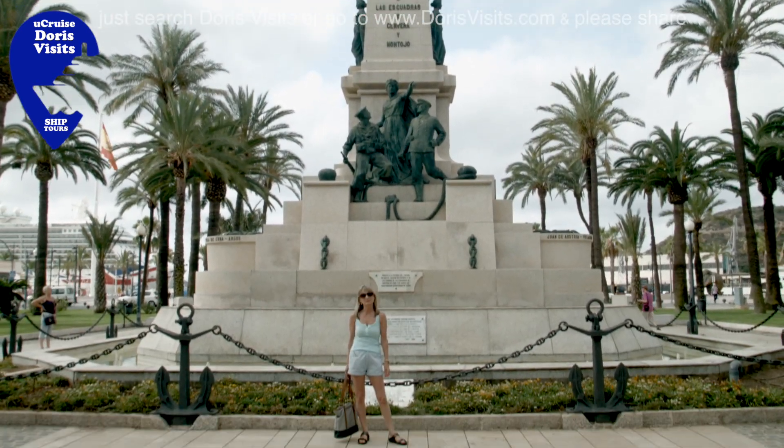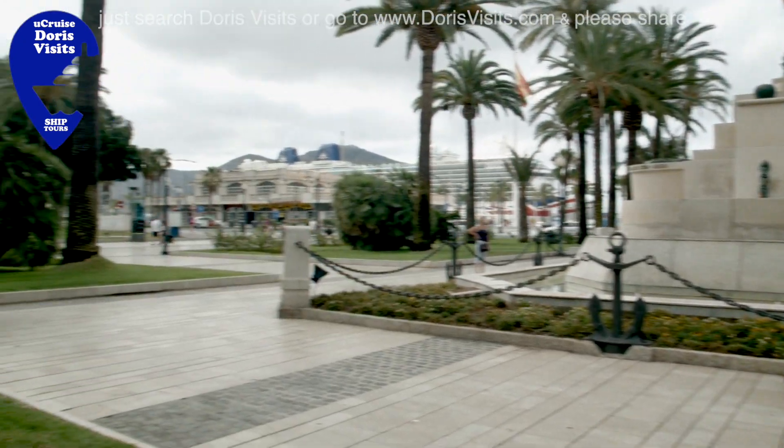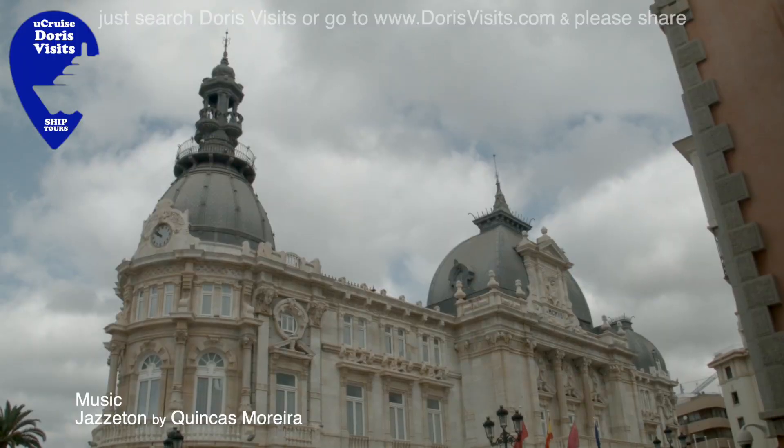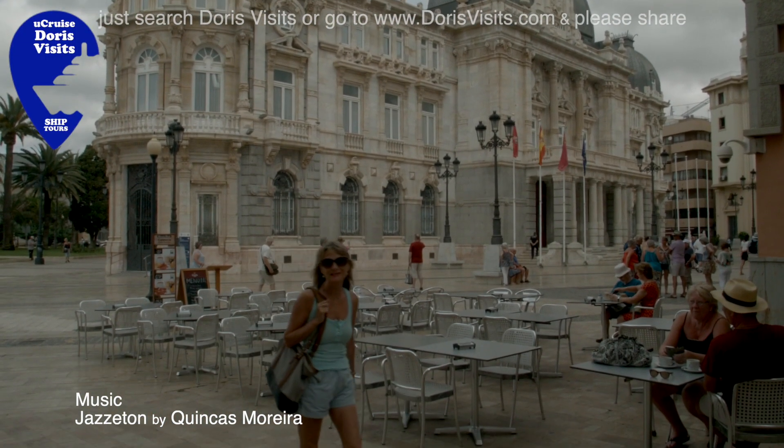Between the port and the Naval Museum is Heroes Square. City Hall is a very impressive building.